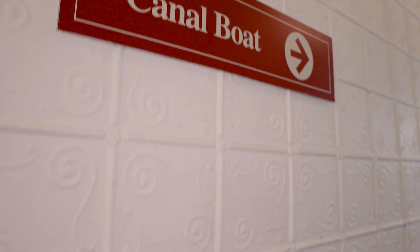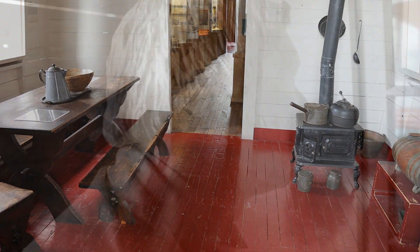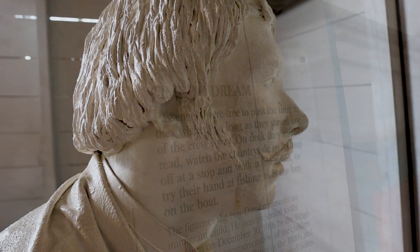The most popular thing is our full-sized canal boat. Kids love it, families love it, everybody loves it really. It's an interesting look into what life was like on the canal for both passengers and the people who lived and worked on the boats.